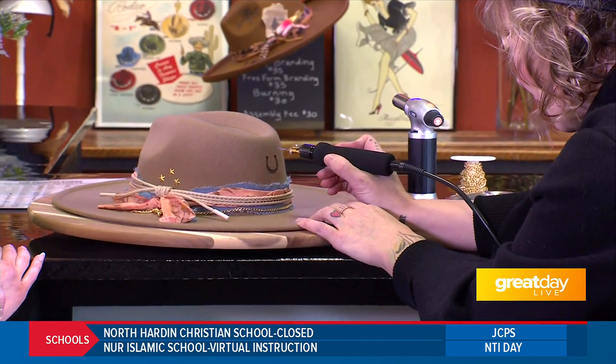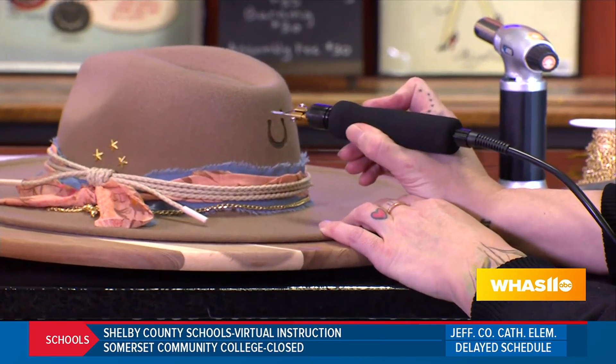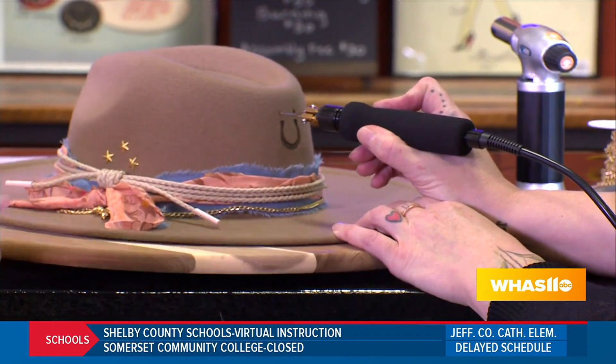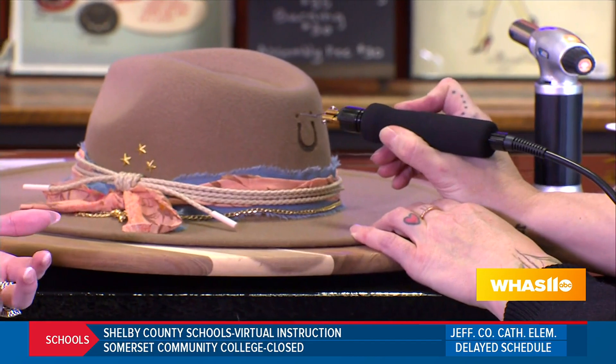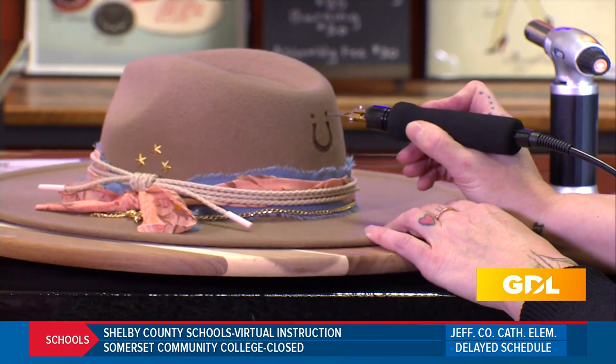I'm going to do a couple of little dots up at the top there. And you mentioned too that not only can you walk in and make a hat, but you also have classes that you can come and take throughout the month — they're all different themes, right?